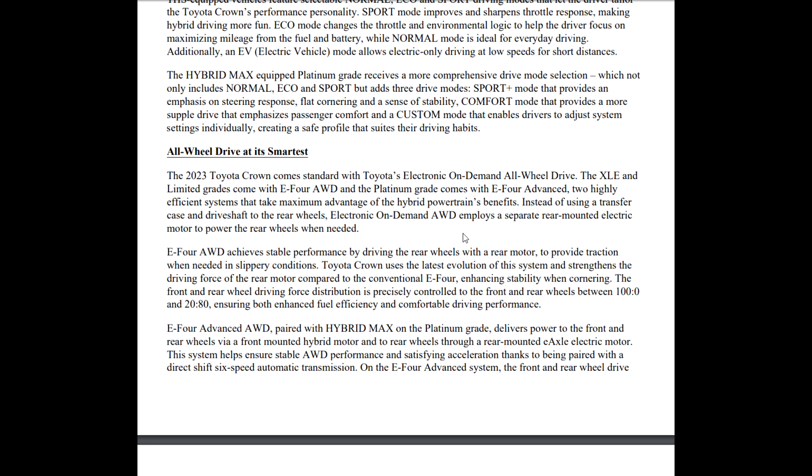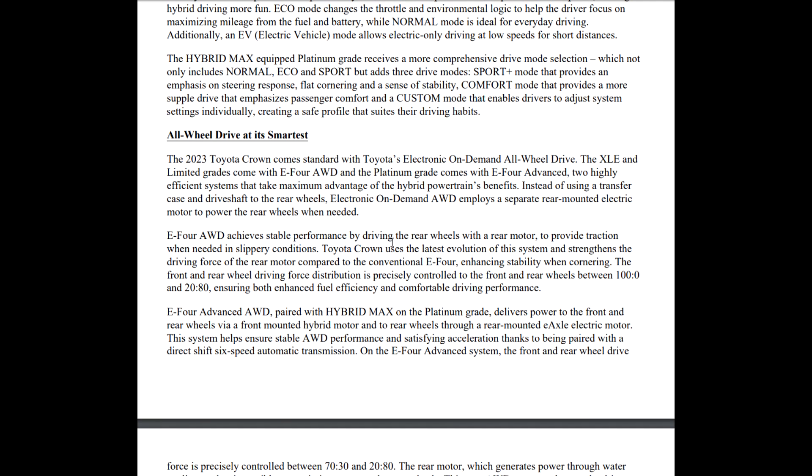The Crown comes standard with electronic on-demand all-wheel drive — everything's all-wheel drive. The XLE and Limited come with E4 all-wheel drive, and the Platinum grade comes with E4 Advance. Two highly efficient systems that take maximum advantage of the hybrid powertrain benefits. Instead of using a transfer case and a drive shaft to the rear wheels, the electronic on-demand all-wheel drive employs a separate rear-mounted electric motor to power the rear wheels when needed — that's not new, Toyota has done that on hybrids for a while.